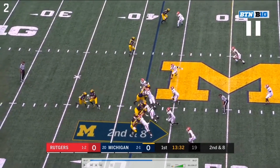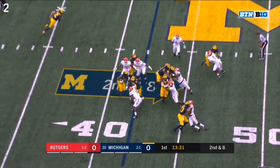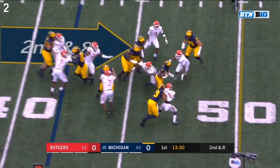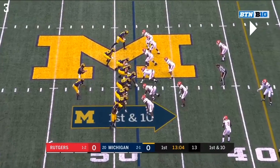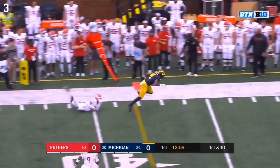The two tight ends do a solid job as well. Eubanks turns his guy to the outside and Eric All engages — All does fall off a bit late, but they both engage. Really good movement from Eubanks; Eric All being engaged helps keep this hole open as Mayfield builds it. Everyone gets their blocking assignments. Number eight does fall off late from the tough block that Runyon had, but it's a good job all around for about a 10-yard pickup.